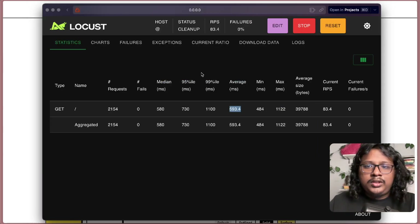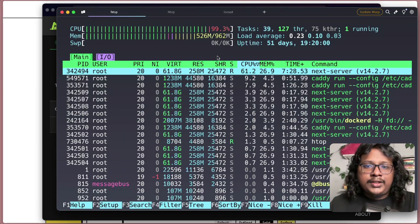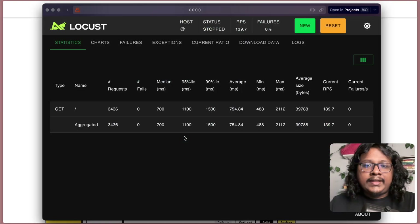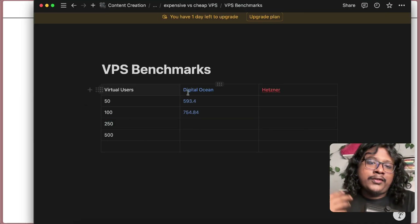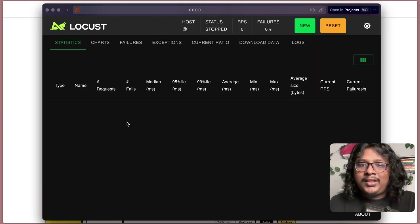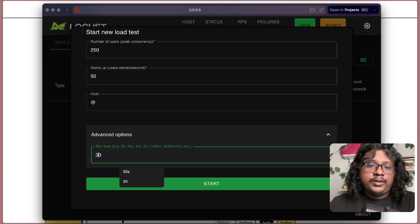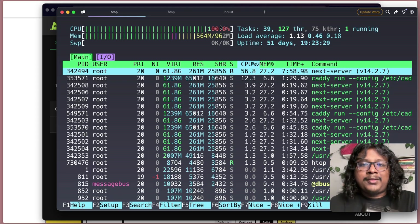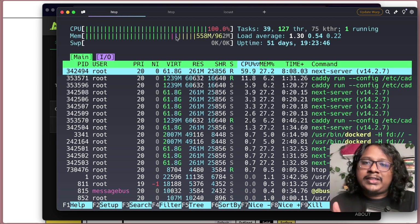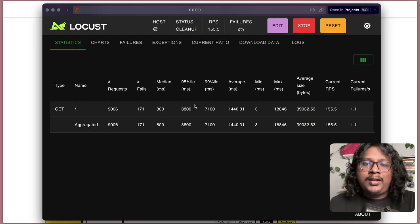Now let's try for 100 users. Right away the average response time is slower this time. You can see the CPU is almost maxed out. The average response time was 753 milliseconds. Now let's try with 250. I'm pretty sure our DigitalOcean server may not be able to handle this, but for the science, right? The average response is way higher now, CPU is maxed out. Interestingly the memory is still not much affected because we're not doing a lot of memory operations. The average response time was 1400 milliseconds.